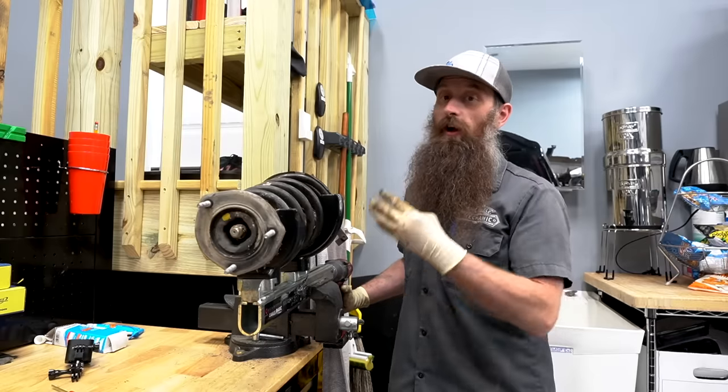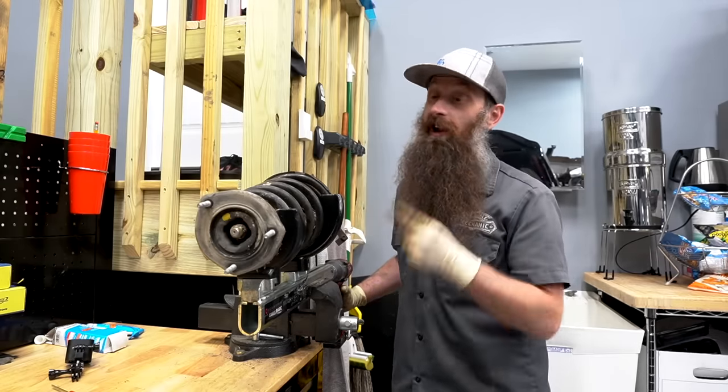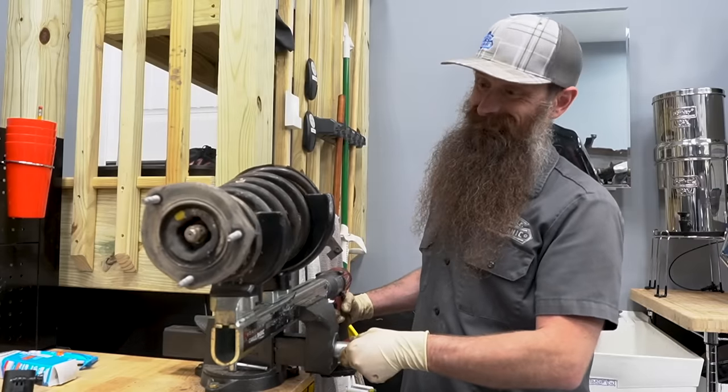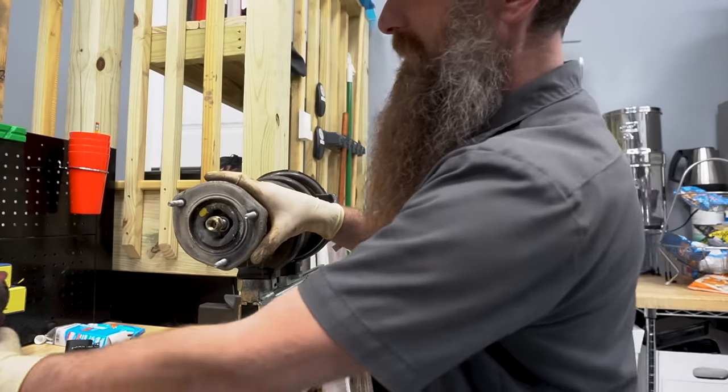It's really awesome that our new strut assembly is already put together and we could just slap it right in the car. However, I still want to take this one apart and see if we can learn a little bit more about what's going on. So we're at the spring compressor and we are going to take it apart.